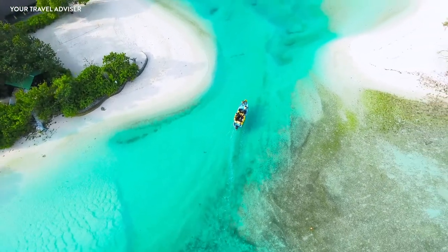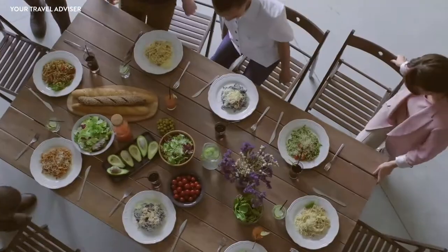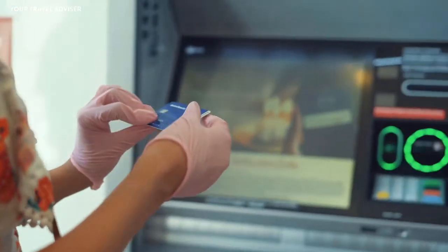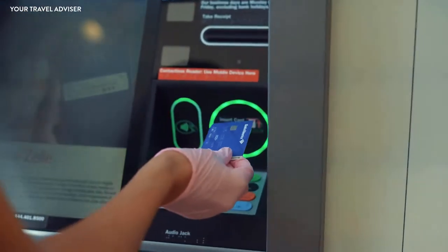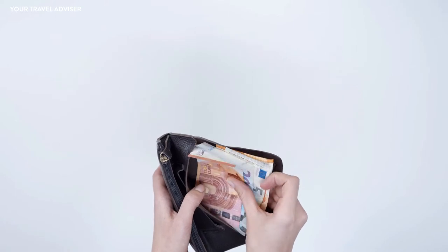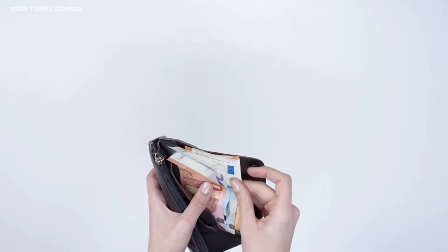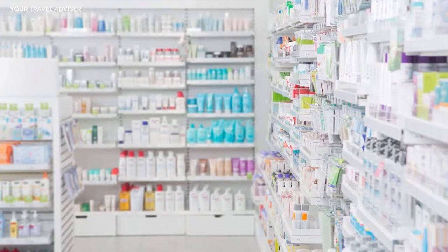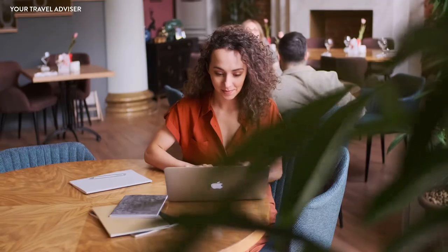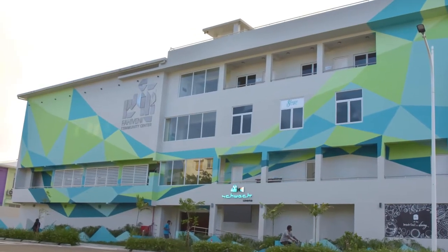To reach Fulidhoo from Mafushi, you can take a cheap ferry. Hotels offer a mix of local, Asian, and European dishes. Please note there is no ATM in Fulidhoo, so withdraw cash in Male or bring US dollars, which are widely accepted in the Maldives. Fulidhoo has a medical clinic with a doctor and nurse, a pharmacy, several souvenir and grocery shops, two local cafes, a community center, and a mosque.